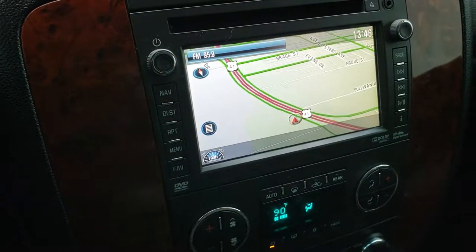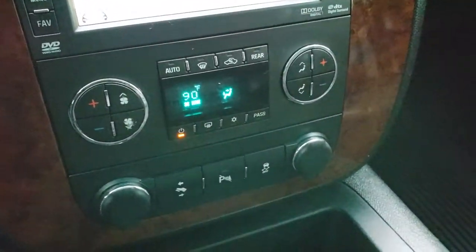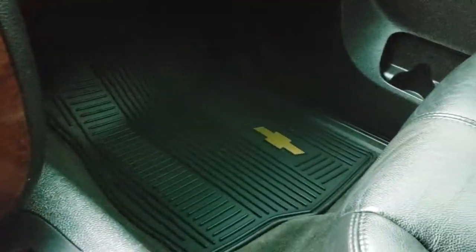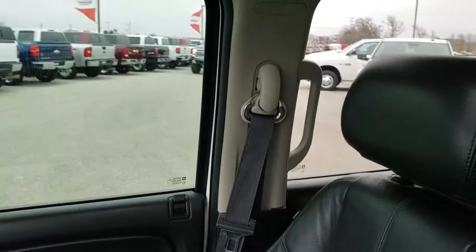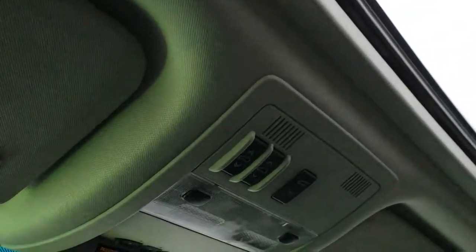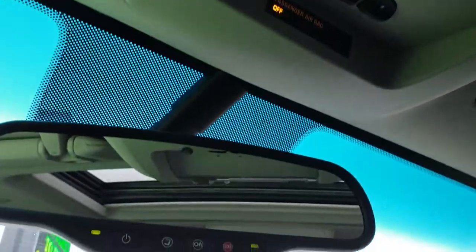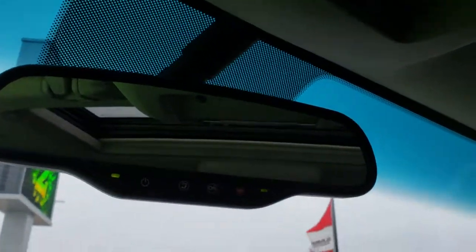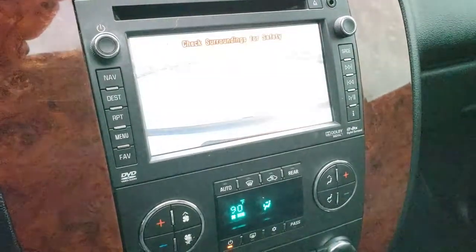Dual climate control. It has AM, FM, and Sirius XM radio capabilities. You get power pedals, backup sensors, and stability track. Factory all-weather floor mat on the passenger side. Passenger seat is very clean as well, no rips or tears. It has side curtain airbags and a power sunroof. You got your HomeLink buttons for your garage door, security systems, and lighting systems, and OnStar capabilities in the mirror. This is also where your backup camera display shows up.